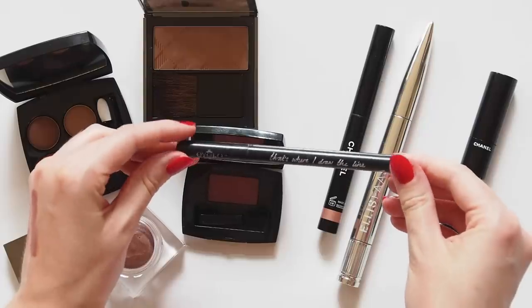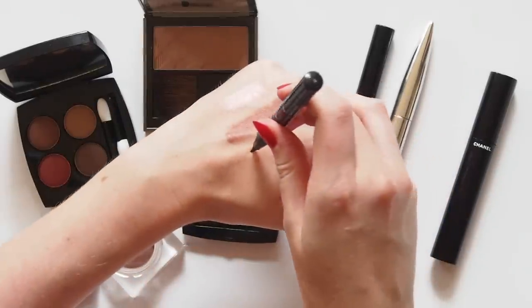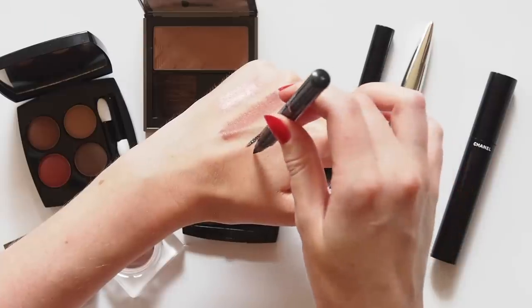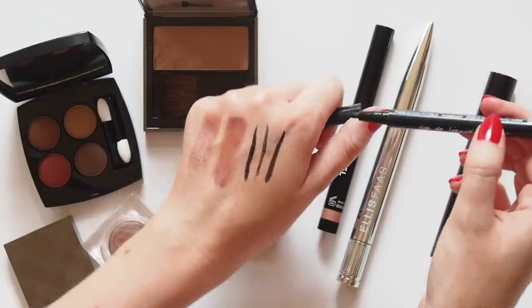Holy Grail eyeliner probably should have gone to the Tom Ford Eye Defining Pen, which is super slick, but I just love the Iko Eye Do liner. It's a slightly chunkier felt tip, so it's perfect for doing the kind of subtle wing I like. I'll leave a reference picture down below.